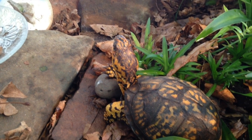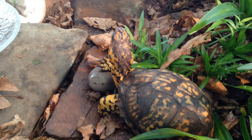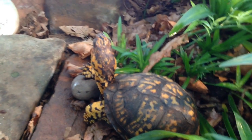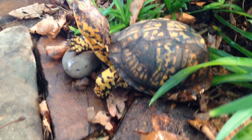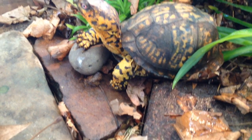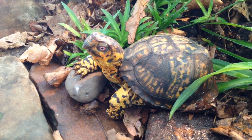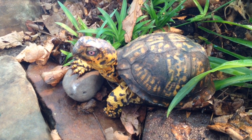Hey guys, today is February 24th, 2015, and this was just too cute not to show you guys. This little rock that Sparky's got his good foot sitting on, it was underneath one of his heat sources, and it was really warm.